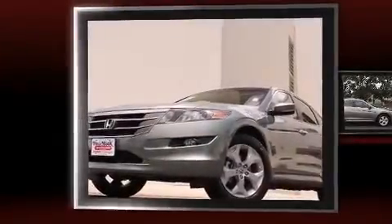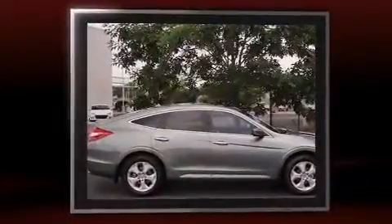Introducing the 2012 Honda Crosstour. With less than 30,000 miles on the odometer, this four-door sport utility vehicle prioritizes comfort, safety, and convenience.